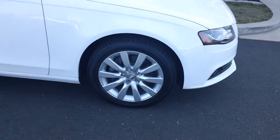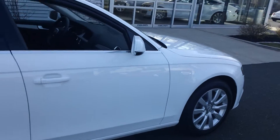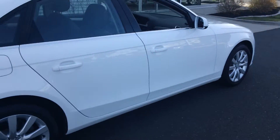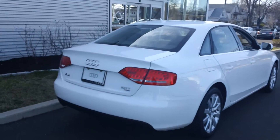It has the 17 inch 10 spoke wheels, all season tires. As you can see it's in beautiful shape. Of course it has the LED rear tail lamps as well.